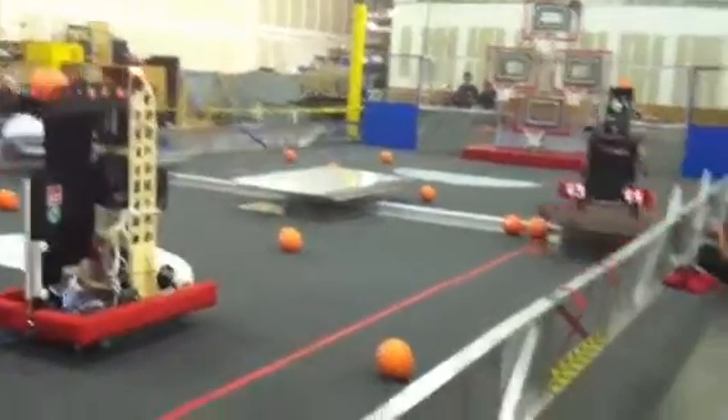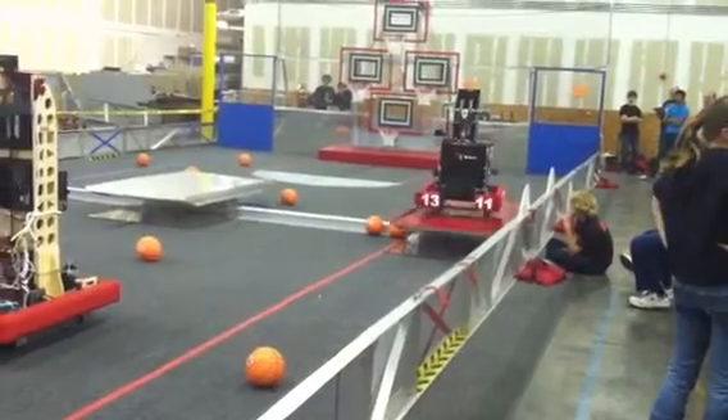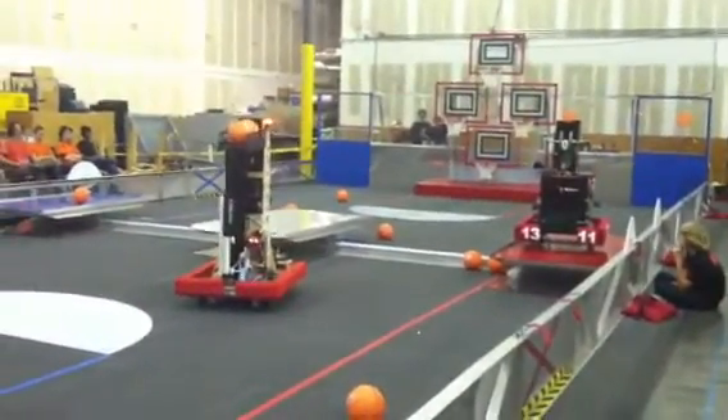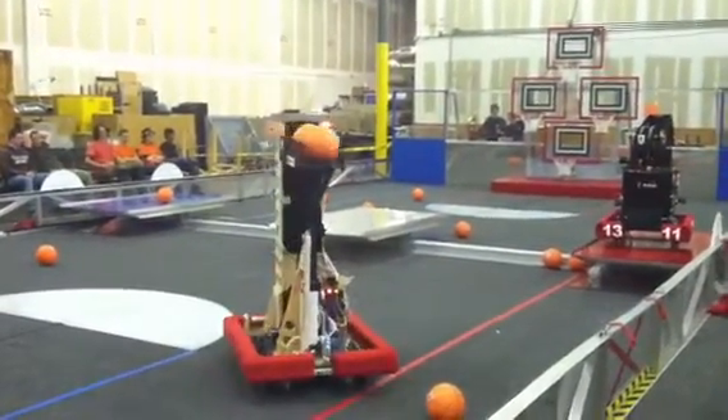They're going back up onto the green. They're going to try to balance. They're getting there. Look at that tater tottering back and forth. 13-11, balance again, on the red line. That gets you some points.